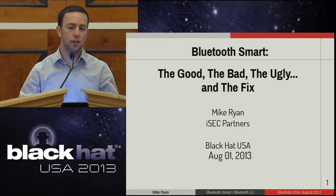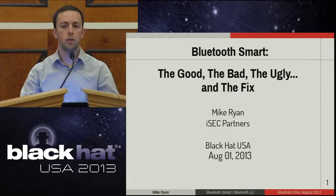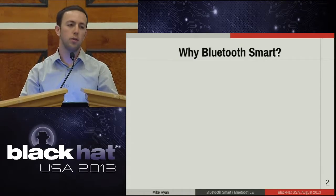My name is Mike Ryan. I'm a security consultant with iSEC Partners. I'm here to talk to you about Bluetooth Smart — the good, the bad, the ugly, and the fix. Before we get into the technical aspects of the talk, why even bother talking about Bluetooth Smart? Why research this?